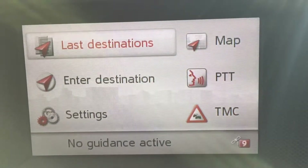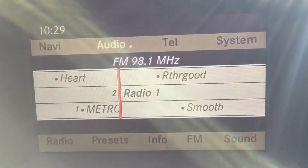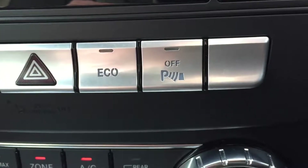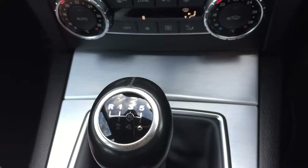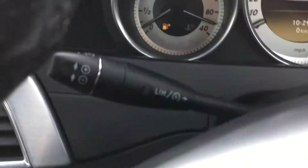Satellite navigation, Bluetooth connection, front and rear parking sensors, dual zone climate control, 6-speed manual gearbox, and cruise control.